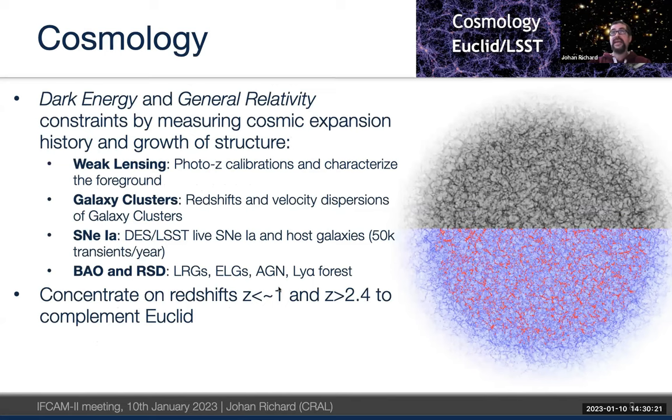The cosmology survey looks at dark energy and general relativity tests by measuring the cosmic expansion history and the growth of structure. We use tracers distributed in redshift: up to redshift 1 we use bright galaxies and luminous red galaxies; at high redshift we use quasars and AGN. These bright high-redshift sources trace the underlying dark matter structures, as illustrated here in a simulation showing galaxy locations through the bias.